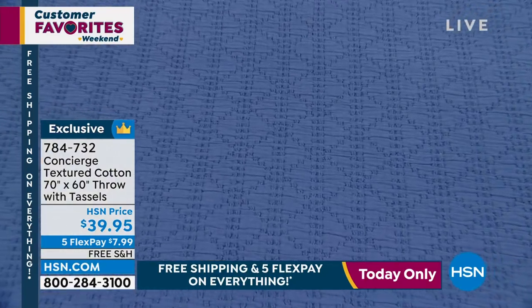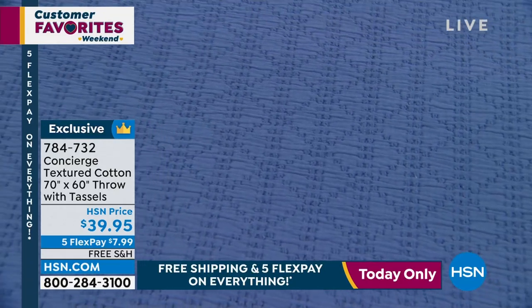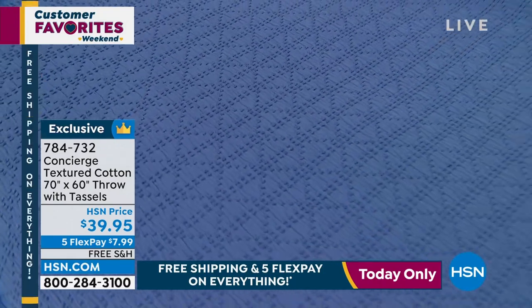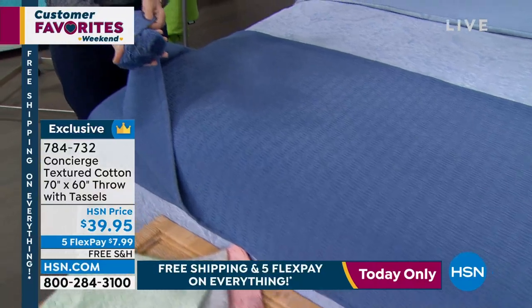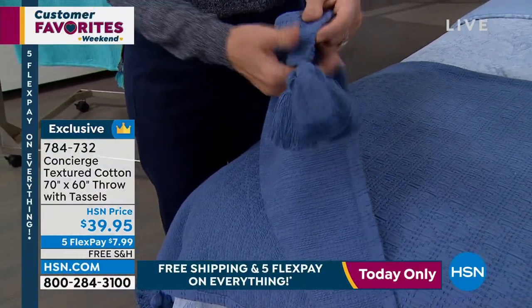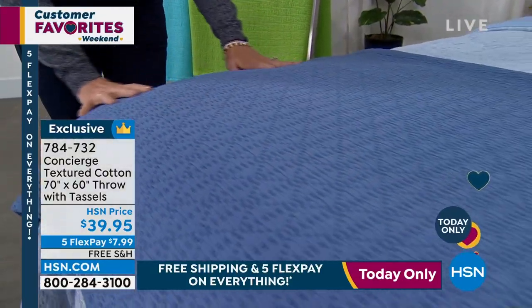On our last throw, it just kind of hit the edge of the bed. This one — you can see all the texture. It's 100% cotton. Look at how it cascades over the side of the bed, and we haven't even folded it in half. You can see just how large this is. And then on every corner, there's a trio of tassels. It's just that gorgeous way to finish off a bed, a sofa, or a chair. And that texture is on both sides.